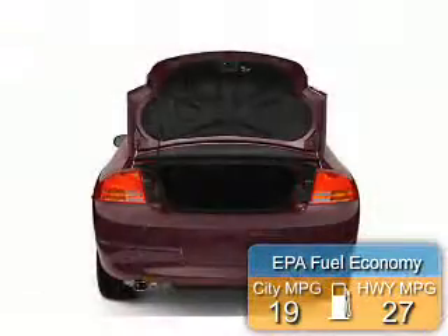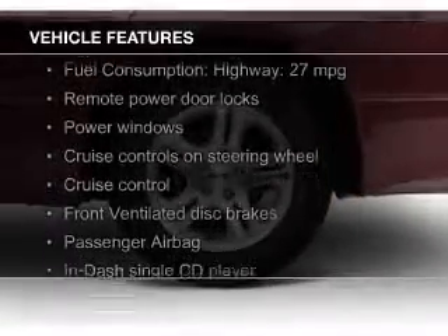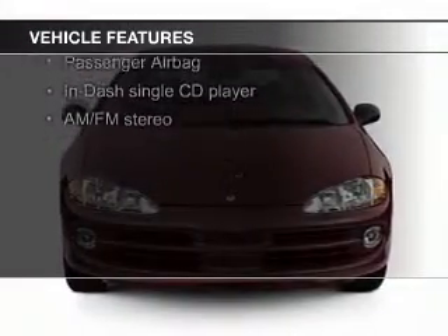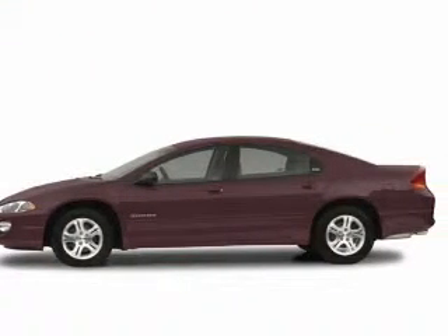Great fuel efficiency saves you money by requiring fewer trips to the gas station. The features include electric trunk, steering wheel controls, premium rims, an adjustable tilt steering wheel, an alarm system, power seats, cruise control, keyless entry, privacy glass, and air conditioning.